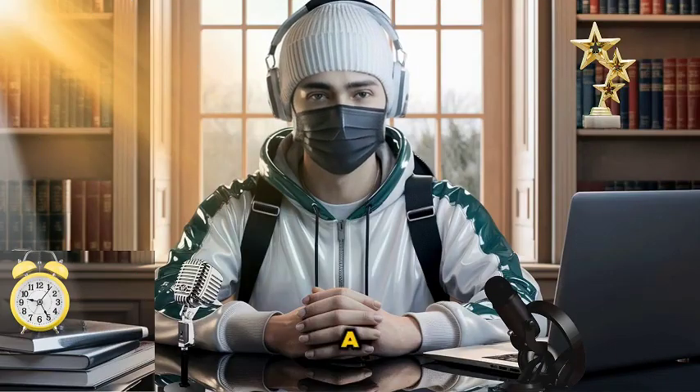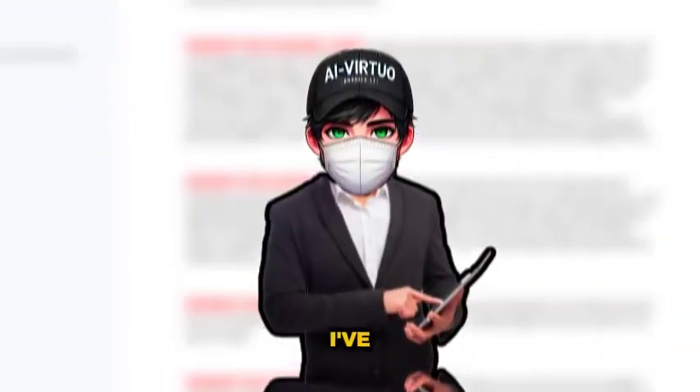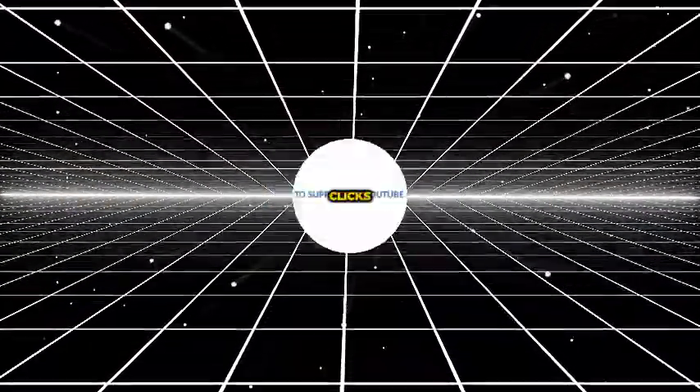Just to be clear, this isn't a sponsored video. I use this AI tool myself, and trust me, it's worth every penny. I'm not here for the views — what matters most is delivering real value to you, my awesome subscribers. I've arranged all the prompts and links to the tools we'll be using today in a notepad, which I've uploaded to Google Drive. That notepad is your golden key to making your workflow so much easier. Stick around until the end, and I'll show you exactly how you can download it in just a few clicks.